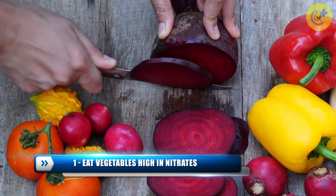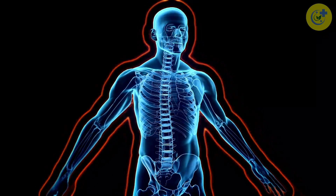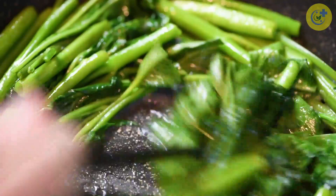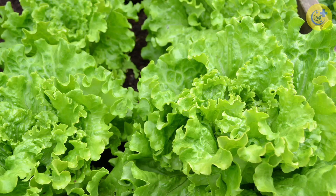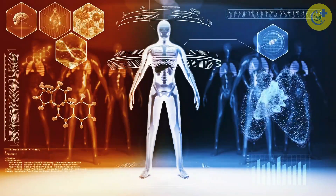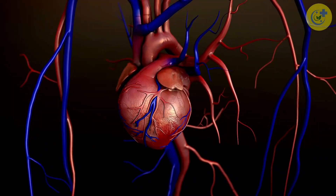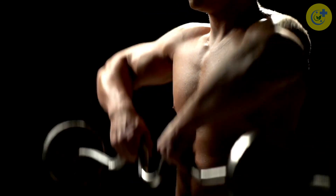Number 1: Eat Vegetables High in Nitrates. Let's start with diet. Your body can produce more nitric oxide if you consume more plant-based nitrates such as celery, cress, chervil, lettuce, beetroot, spinach, and arugula. The body can then convert these nitrates into nitric oxide, and in return you will get more benefits related to heart health and exercise performance.